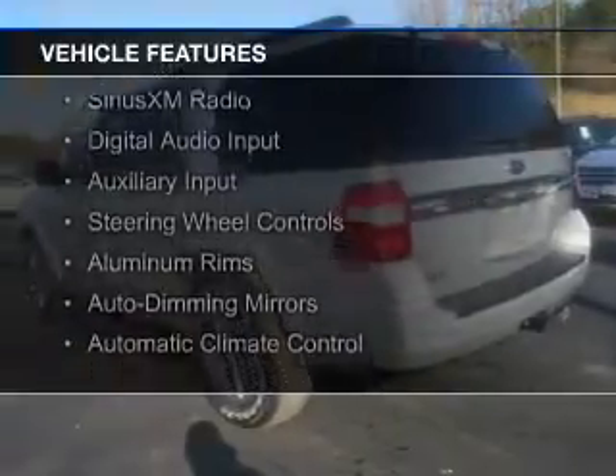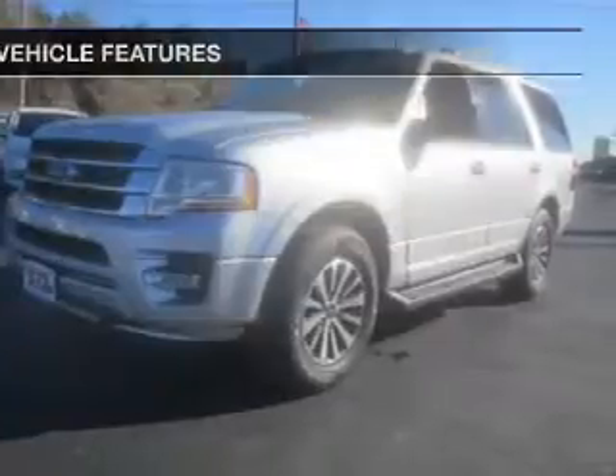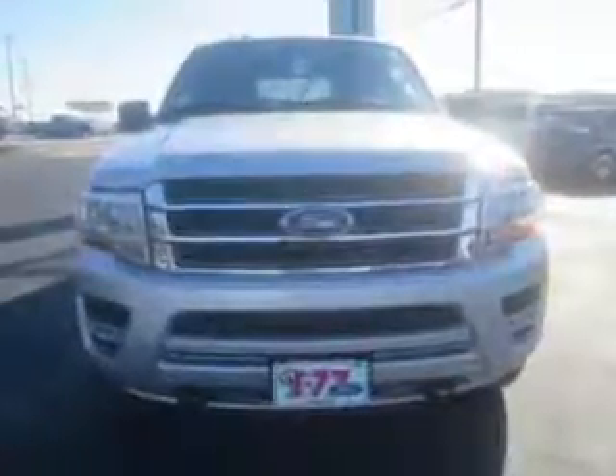internet connectivity, Bluetooth connectivity, Sirius XM satellite radio, digital audio input, and auxiliary input, steering wheel controls, aluminum rims, auto-dimming mirrors, and automatic climate control.